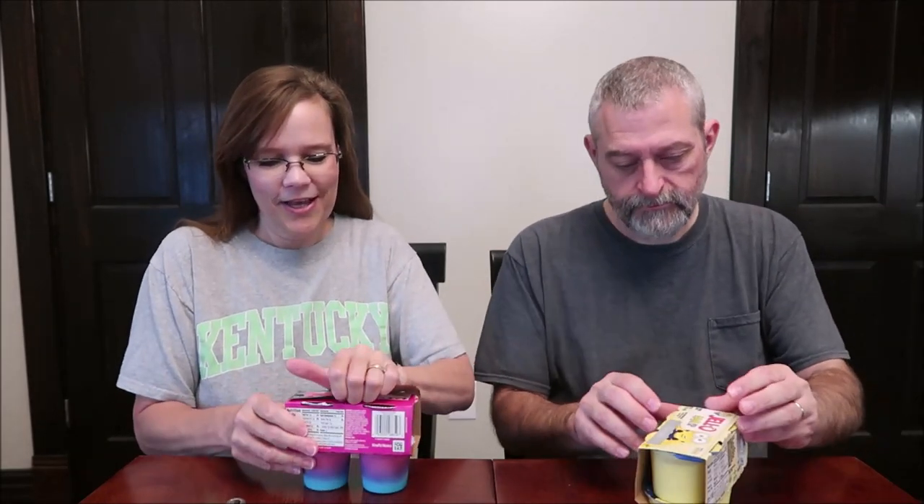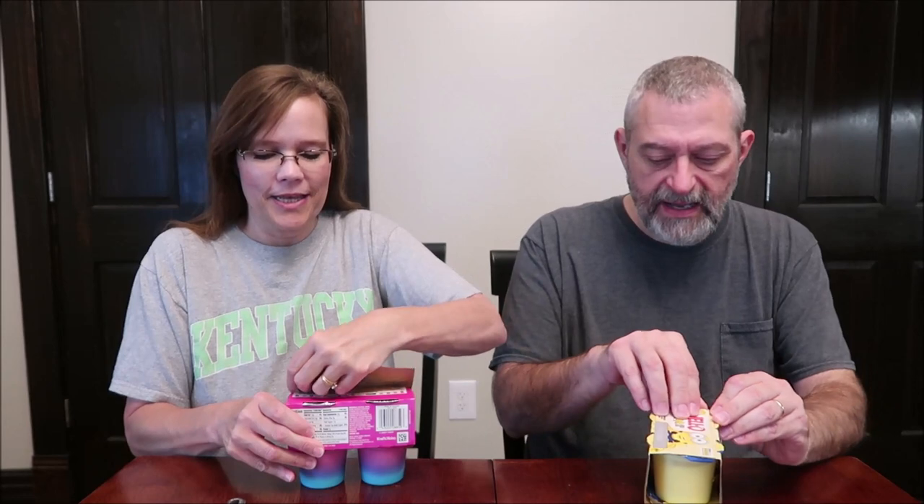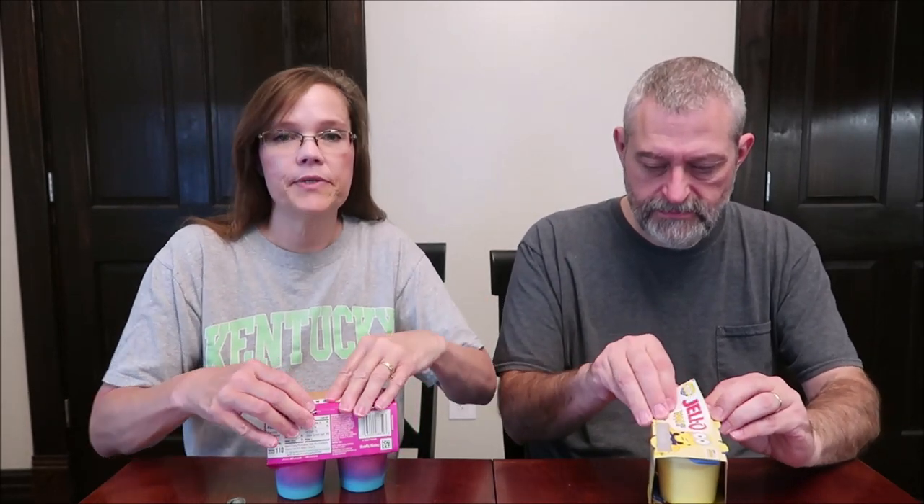Today Kevin and I are going to be trying some Jello puddings — these were two dollars each at Meijer. I have the Layers, which are DreamWorks Trolls World Tour in cupcake flavor, and I have the banana flavored Minion Jellos.